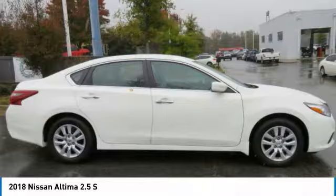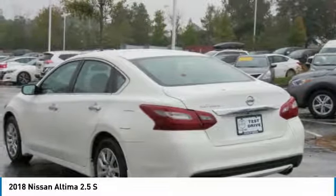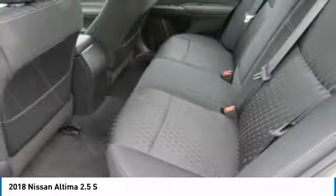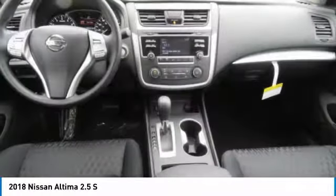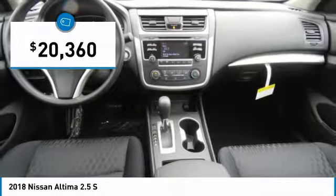Including push button ignition, which comes standard. Combine that with a powerful V6 or efficient four cylinder engine, six standard airbags, and over 5,000 quality and performance tests. And you'll see the Nissan Altima is made to drive, built to last, and is priced below $25,000.